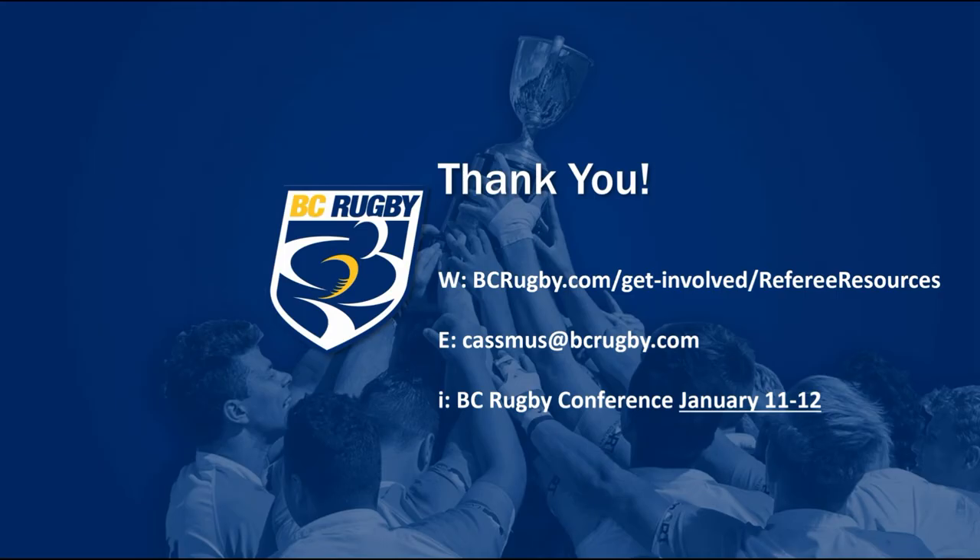Thank you for watching. You can find more resources like this one at bcrugby.com/get-involved/referee-resources. You can email casmus at bcrugby.com. Just a reminder, the BC Rugby Conference for coaches and referees is January 11th and 12th. More info at bcrugby.com.